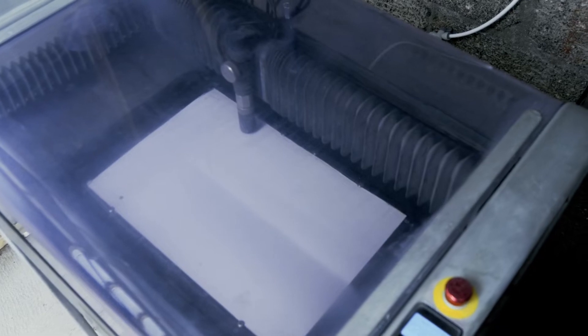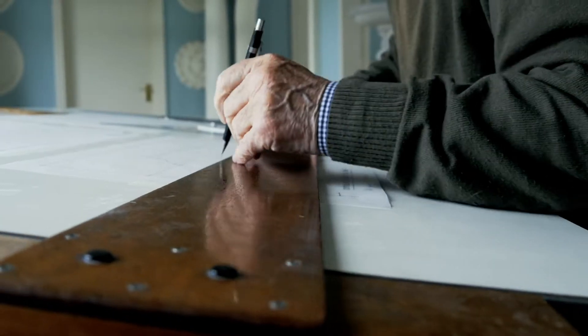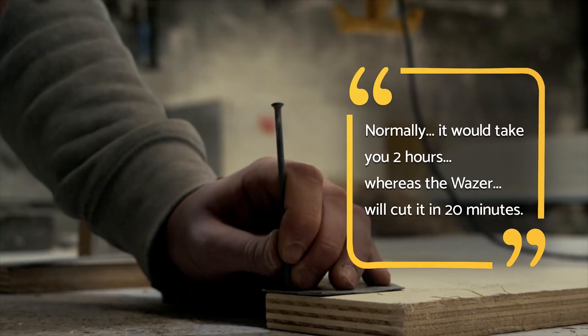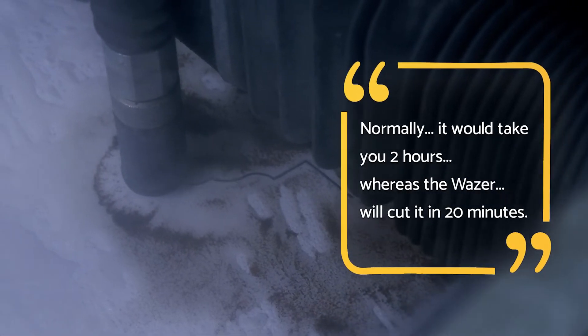Normally, when we've got a project to do, the drawing is done up and we would cut our tin profile out — it would maybe take you two hours, whereas Wazer will cut the same sort of profile out in about 20 minutes.